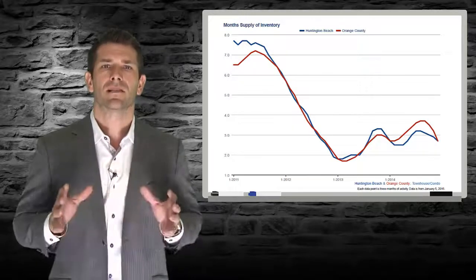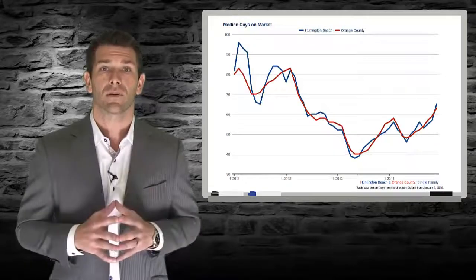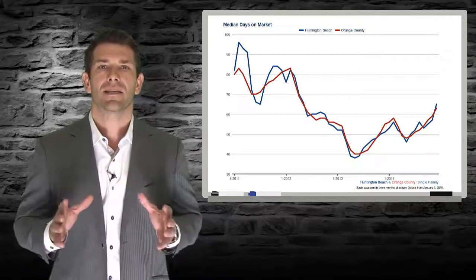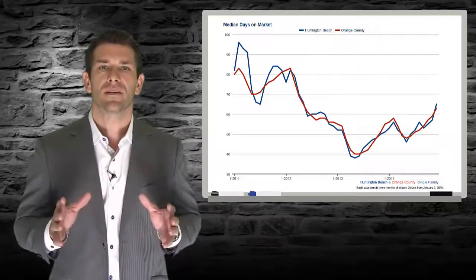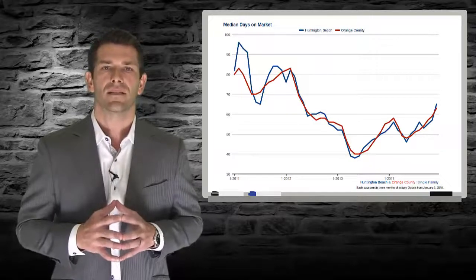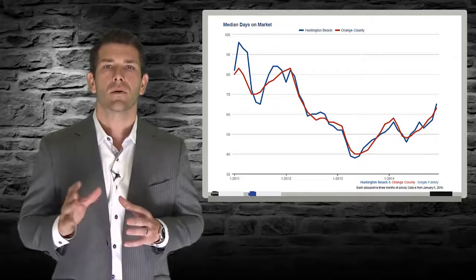Moving from supply, let's look at a measure of demand with days on market, which is telling a similar story. A year ago, homes were taking about 51 days to sell. As the buying season picked up, this number fell to 46 days in the summer months before peaking at 65 days during the holiday season. By now, you are seeing that the real estate market definitely has a seasonal ebb and flow to it.